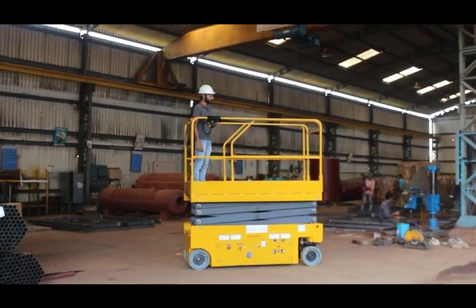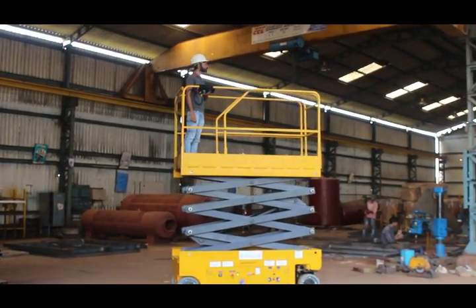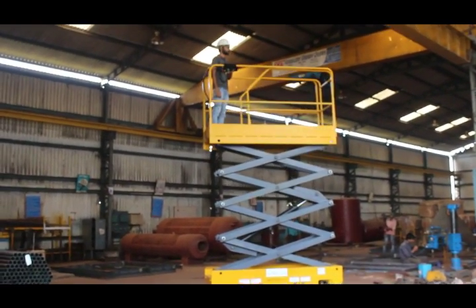We are determined to deliver powerful and versatile equipments. We intend to establish ourselves as a trusted brand in the aerial man-lift industry.